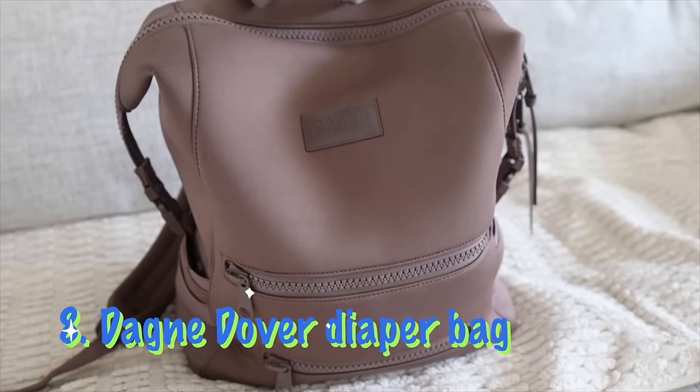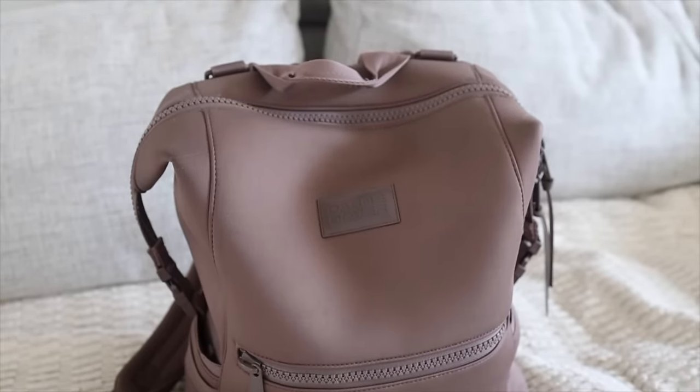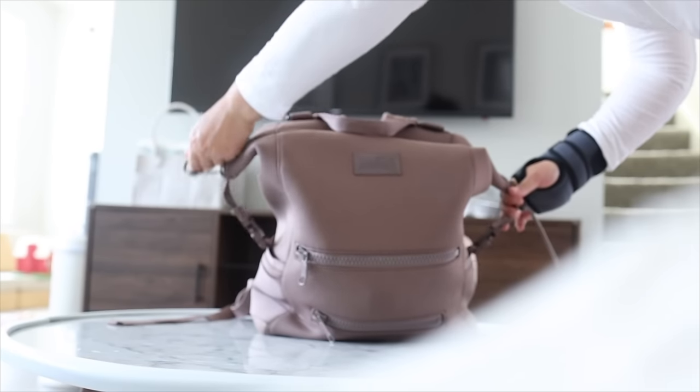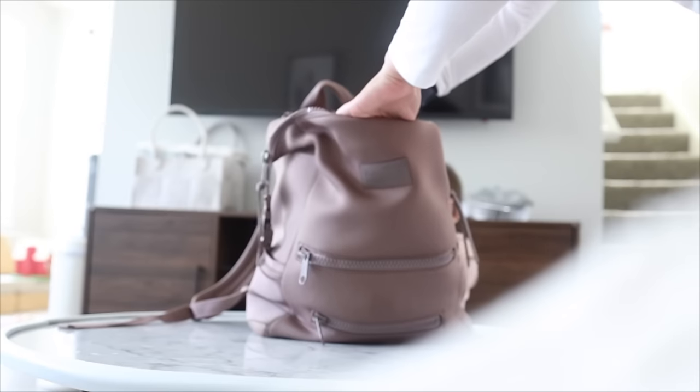Last on our list is the Dagny Dover diaper bag. I love how it looks, but I don't think it's very functional for the price. My husband hates this backpack because he says he can't find anything in there and ends up having to pull everything out to find what he's looking for. There are a lot of nice diaper bags out there — the one I want to try next is maybe the Hap Levy, which has a really wide mouth so you open it and see everything inside. I'd look for a backpack with a wide opening rather than a deeper one. I hope you guys enjoyed this video and found it helpful — leave questions, recommendations, and baby content suggestions in the comments below!